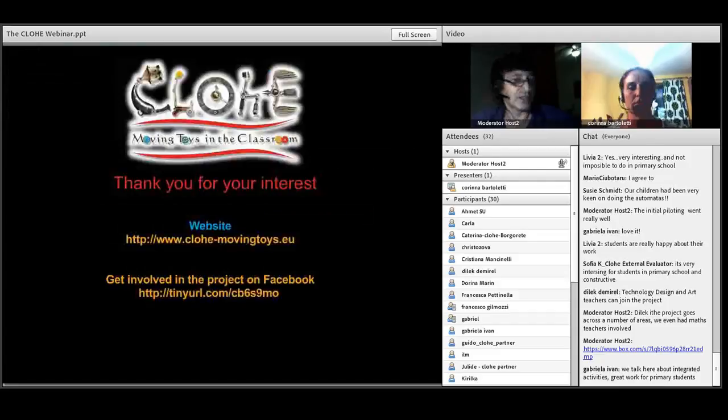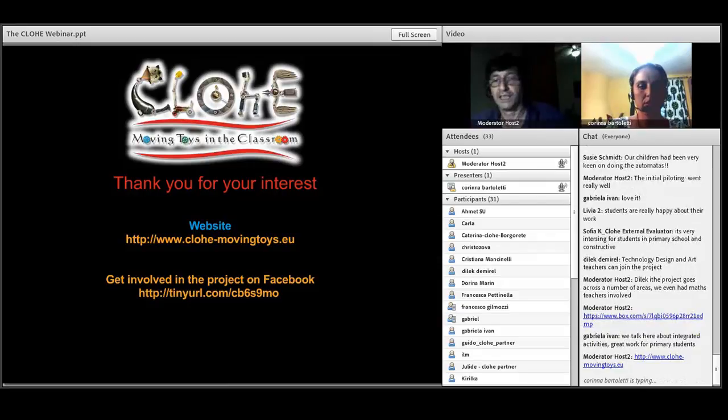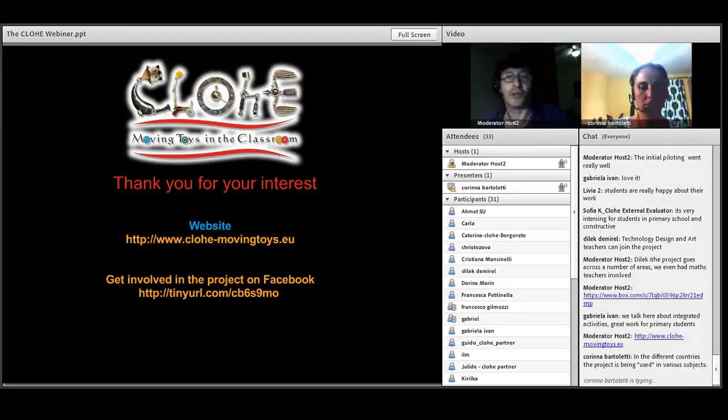That's really the story of the project. I'm going to put the project website into the chat as well. So basically, that's the story we wanted to tell you today about our project and how you can get involved. We'd be very happy to take any questions from you — anything you like, except what I had for breakfast. Everything else is open.